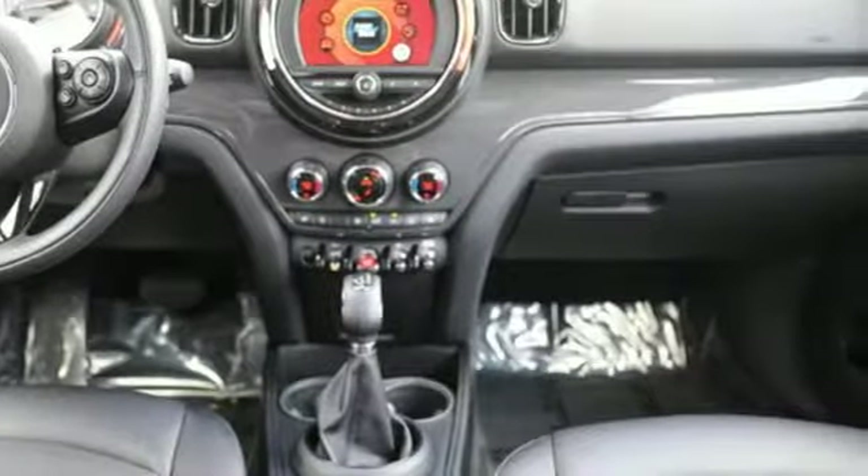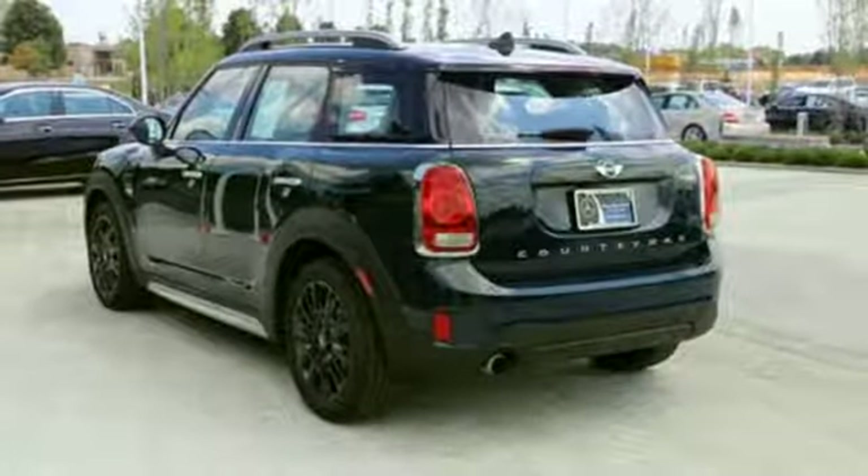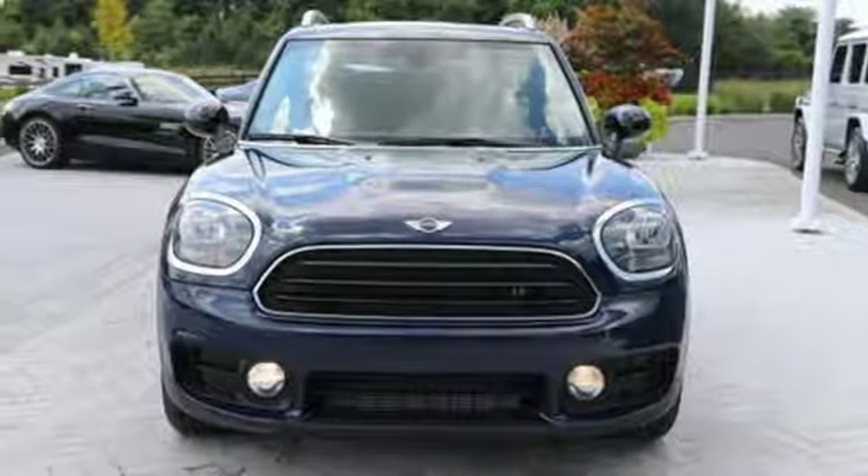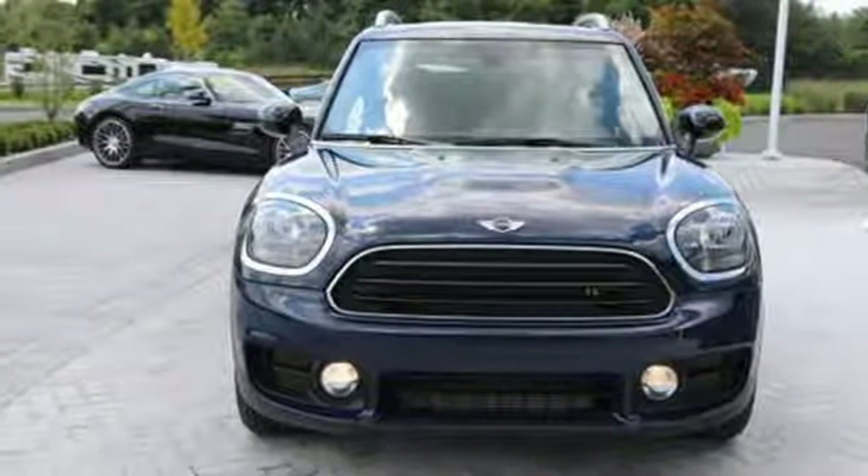Efficiency, fun, and freedom. Welcome to Mini. They say a journey begins with one step. In this case, it begins with a test drive. Start your next adventure today.